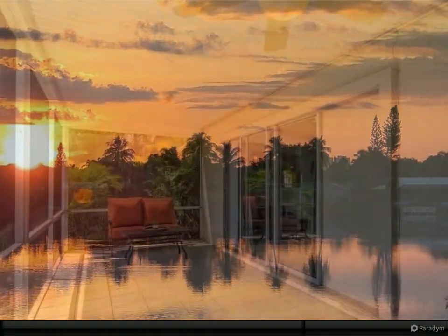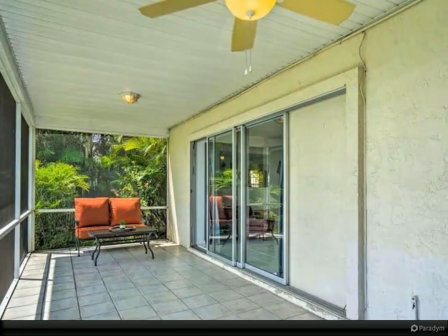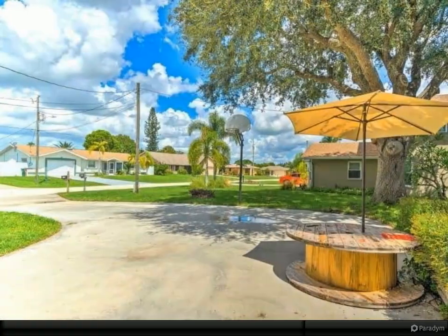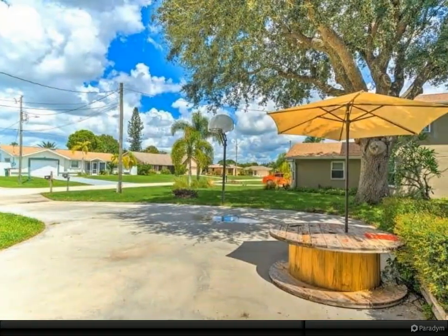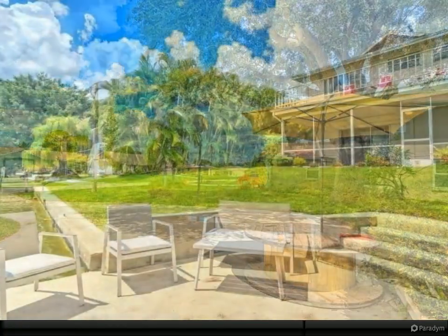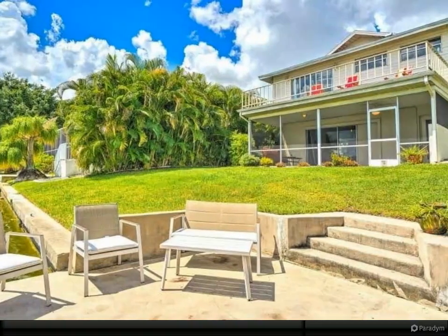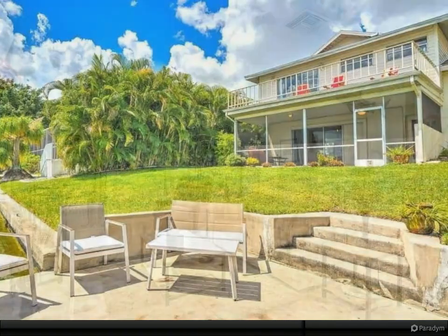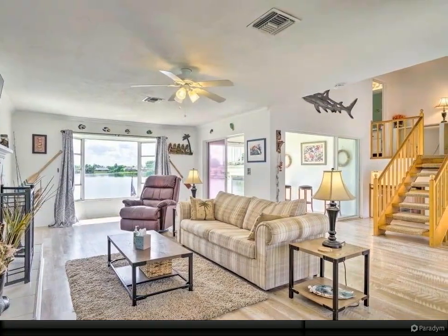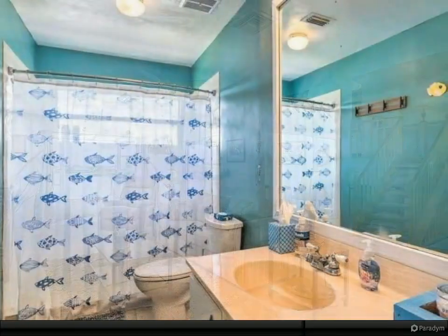The property would be a great primary residence, second home, vacation home, or investment. Close to Cape Coral Hospital, downtown Cape Coral, the Cape Coral Yacht Club, Tarpon Point, Cape Harbour, Fort Myers, Pine Island, and Matlacha. Easy access for boating, biking, walking, beaches, golfing, airports, shopping, restaurants, parks, boat ramps, and much more. Submit your offer today.